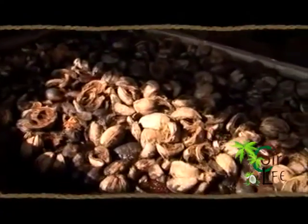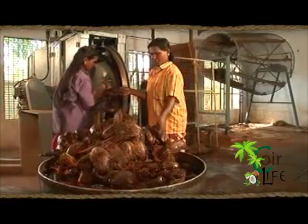Today, the process of defibering has been simplified through mechanization. The soaked coconut husks are passed through a rotating defibering machine. From these husks, the fiber and pith are segregated.